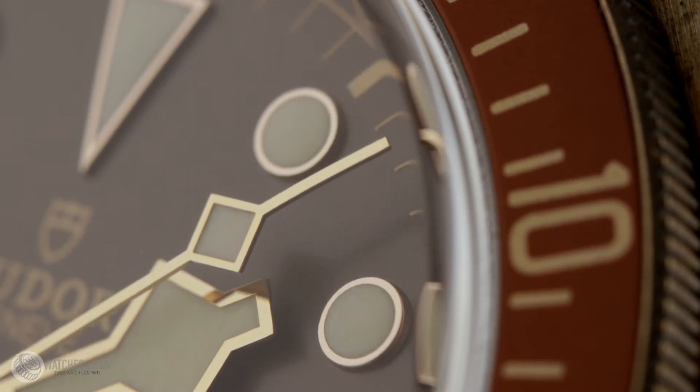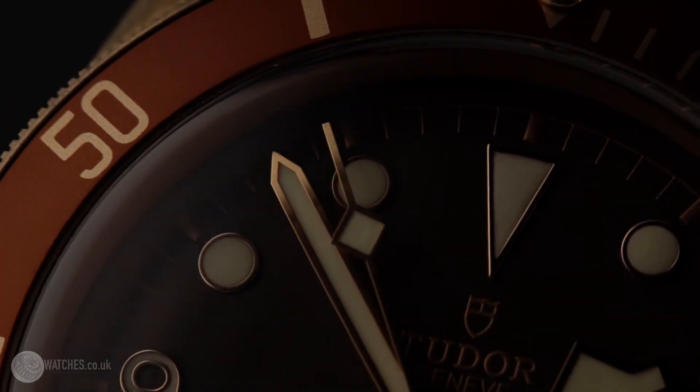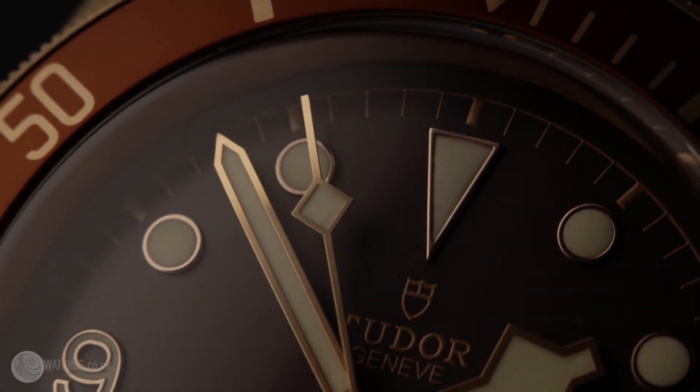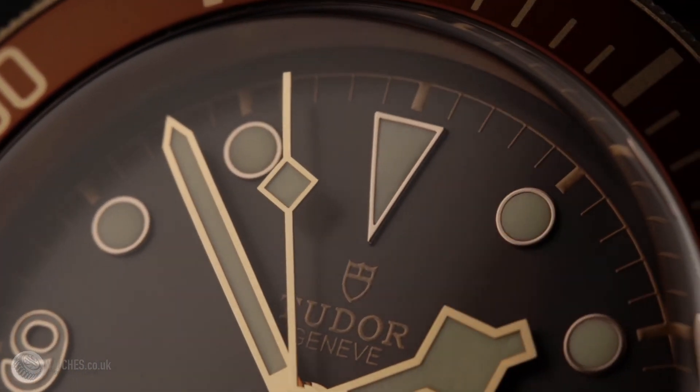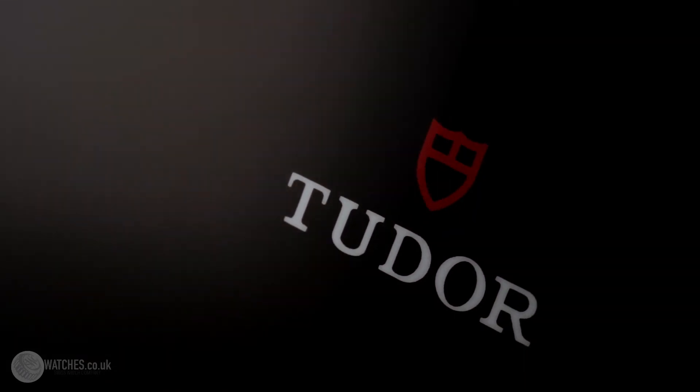Featuring a domed brown dial and domed crystal, coupled with its bronze case and snowflake hands, this watch stands out from the crowd. Paired with its vintage style strap, this watch is a must for Tudor fans or for those who like to be set apart from the crowd.